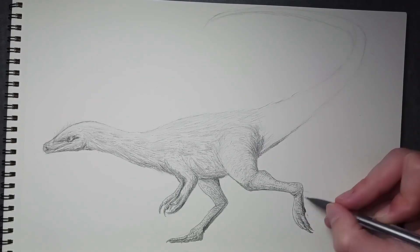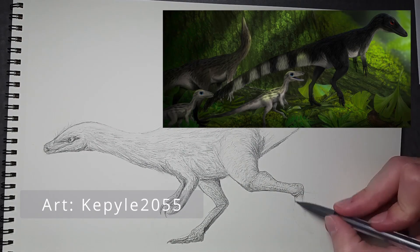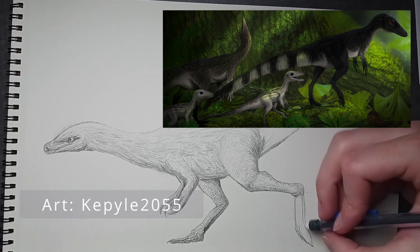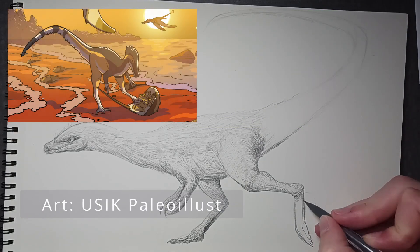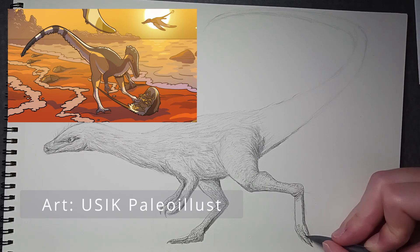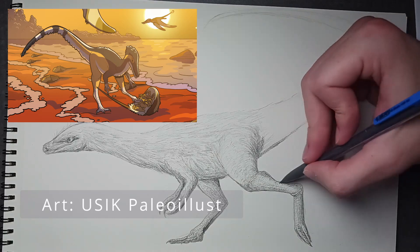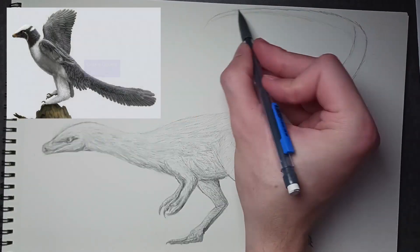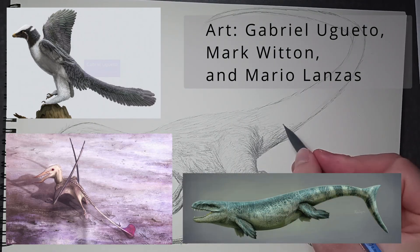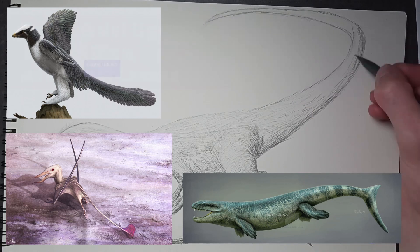The environment Compsognathus lived in was similar to the Galápagos Islands, with a very tropical climate and a group of islands surrounded by the ancient Tethys Sea. Both the German and French areas where Compsognathus specimens were preserved were lagoons in between the beaches and coral reefs of these islands. Compys also lived among some very unique animals of their time, including the bird-like Archaeopteryx, the small pterosaur Brampharencus, the crocodile-like Dachosaurus, and several species of lizards, crocodilians, turtles, and insects.